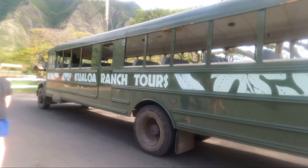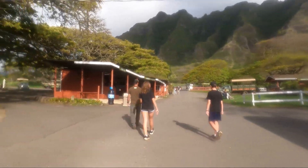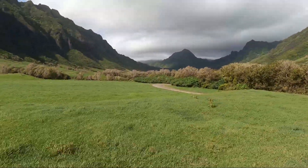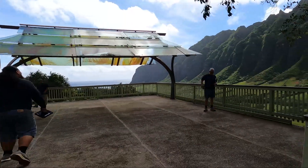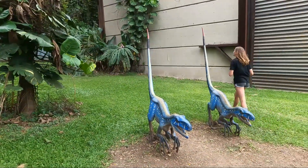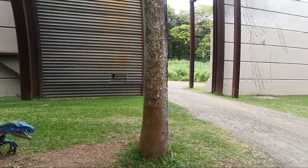Our fifth day ended up being our longest day from start to finish. We started the morning at Kualoa Ranch — this is where they filmed the Jurassic Park franchise movies as well as over a hundred other movies and shows. It was a really fascinating and beautiful ranch tour. We got to see some movie sets that were still intact, they also have a working ranch there, and there are some World War II bunkers. Definitely a neat experience.